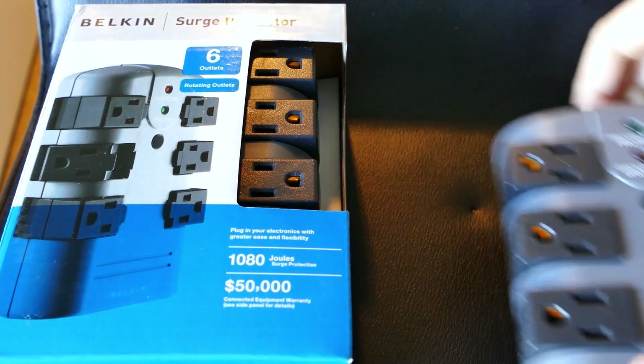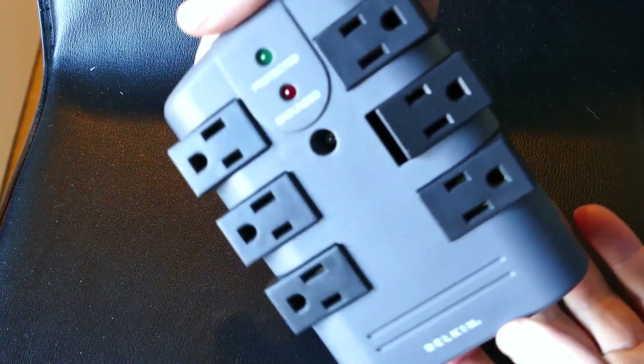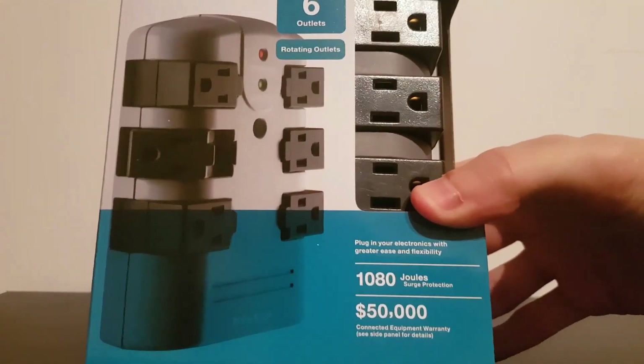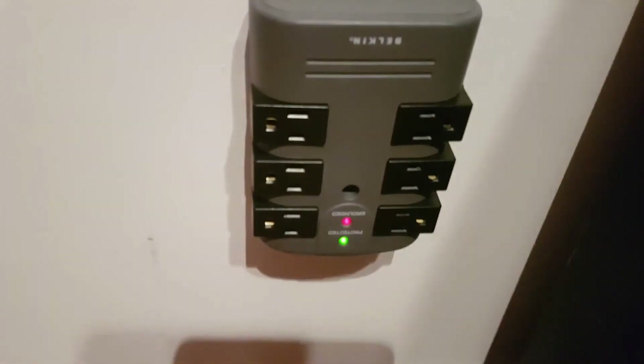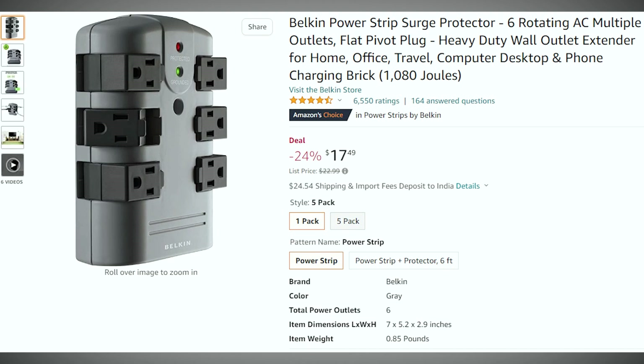Number 8: Belkin 6 Outlet Rotating Surge Strip. Giving someone a power strip might seem strange, but any PC owner — especially gamers — knows these are essential products. Because each plug in this surge protector can rotate, there won't be any plugs blocking one another. It's a really clever design. Check out this power strip from Belkin for just $17.